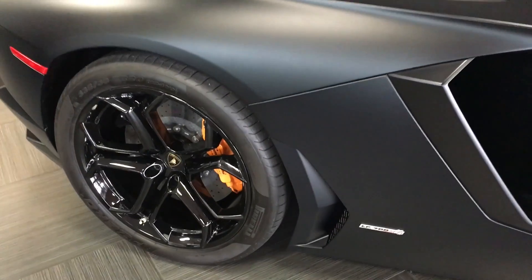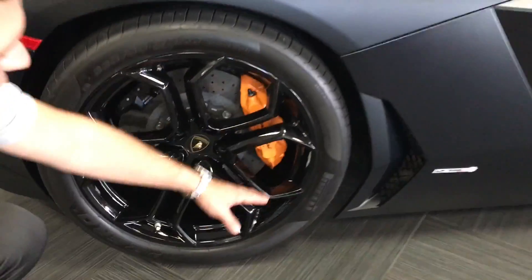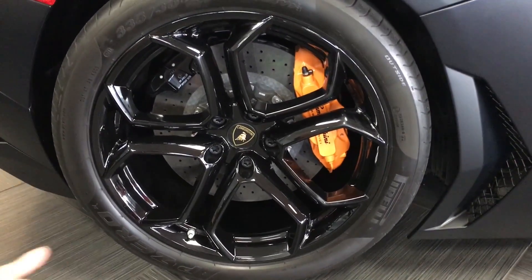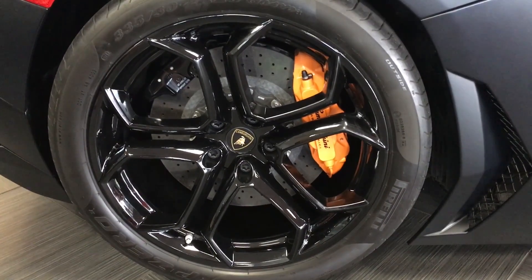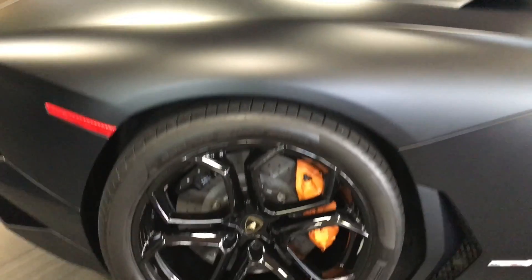Again, we come into the back passenger wheel here. You'll notice there's no curb rash on the wheel. This is the most common wheel to see curb rash on, especially in a big car like this — it's a little difficult to park. When you find a car that's really been taken care of, it shows.